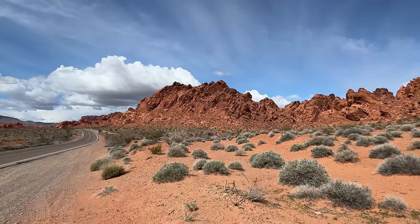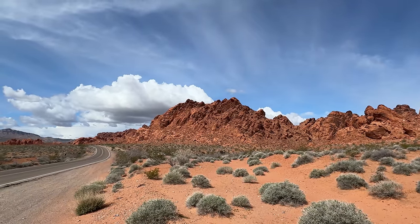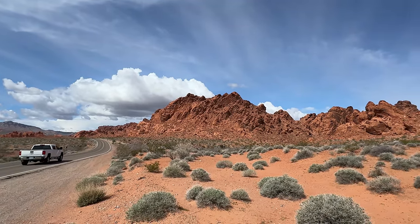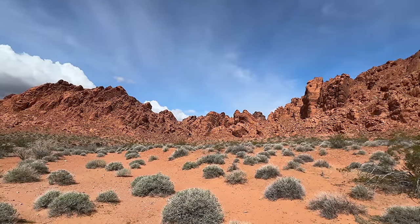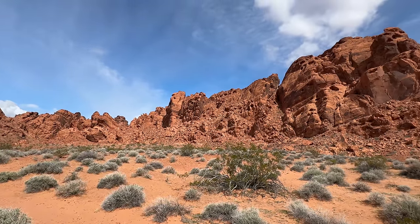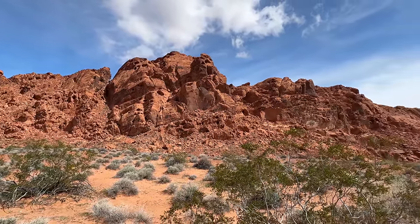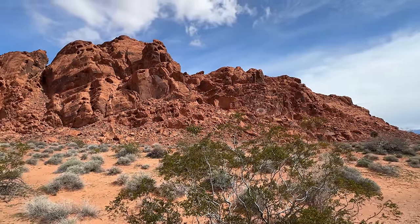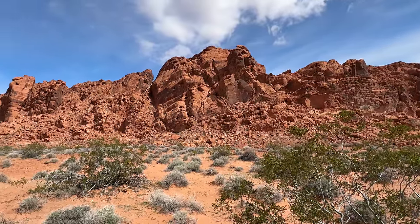I had to stop. Look at that cloud hanging over these red mountains — that is a photographer's dream right there. There's your Kodak moment here on RV or TV. Gorgeous. You can't make this stuff up. That's why they call it the Valley of Fire — just that red rock. We've got perfect sunshine for it, perfect daylight.